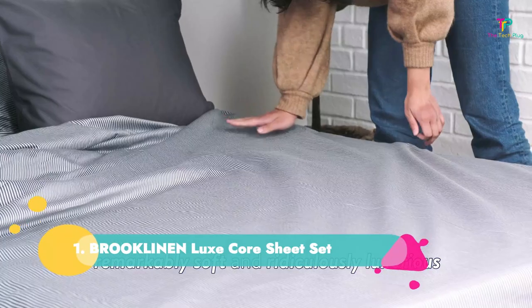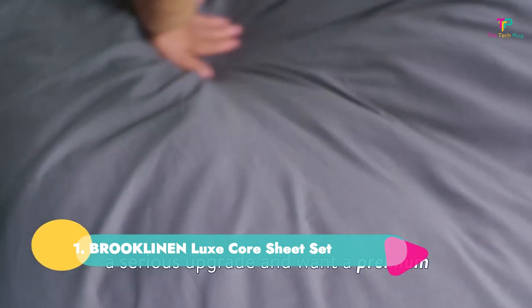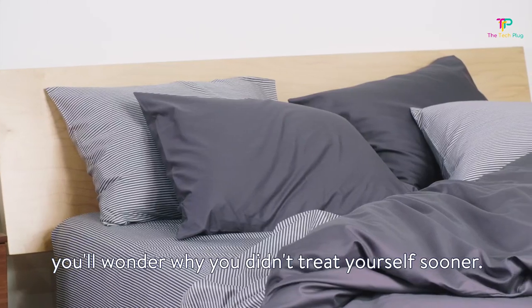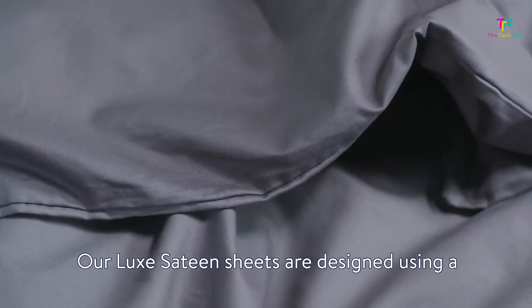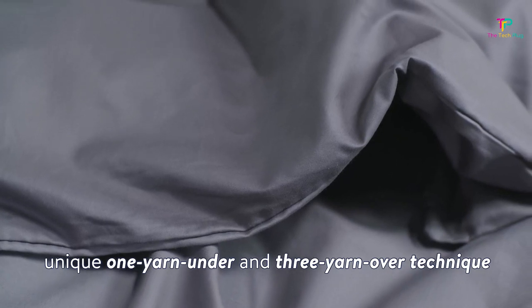Number one: Brooklinen Luxe Core Sheet Set. We were pleased to find that our pick for best sheets can also be found on Amazon. The Luxe Core Sheet Set from Brooklinen features durable fabric that washes well and feels super smooth against the skin. Just note that the color selection is more limited on Amazon.